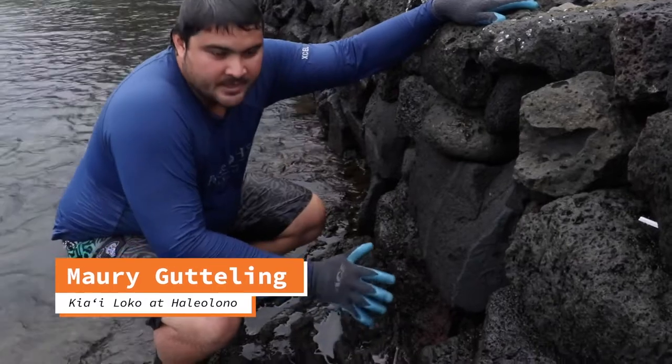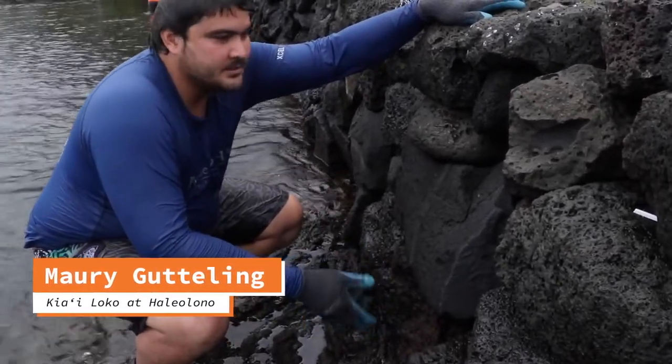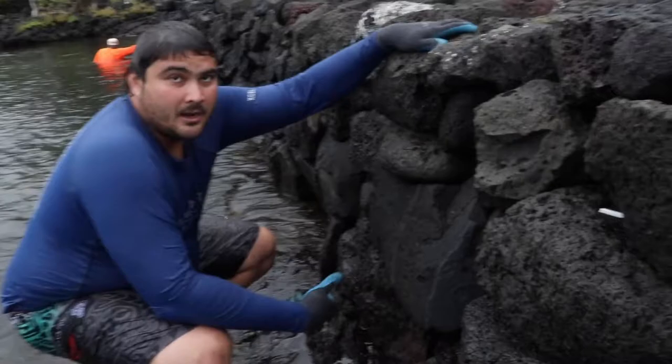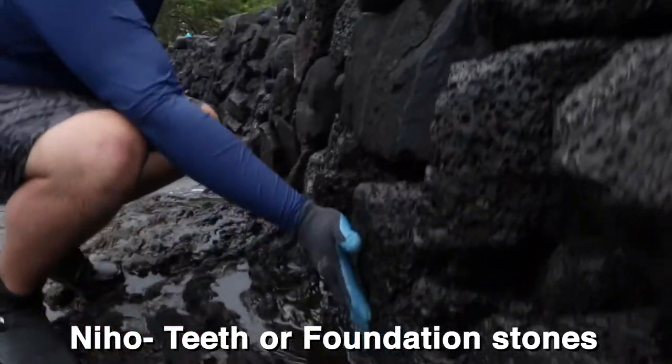So the pohaku over here — for any pa pohaku, kuapau, or paya that you're building, or for your mala — you can start here on the bottom. These are your niho, or like your teeth. If you're somewhere where there's sand or mud, you're gonna kind of bury your niho — dig out and plant it in there.